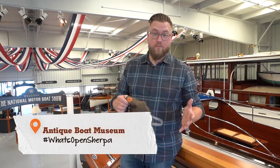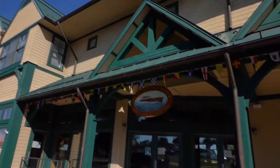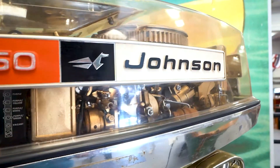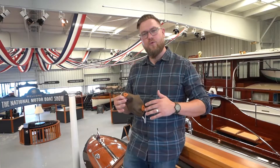Welcome back to the What's Open Sherpa Tour. We're in the Thousand Islands region today in Clayton, New York at the Antique Boat Museum. This place is such a fascinating look into the boating culture and really the whole on-the-water culture of this region. We're going to take you through it today.